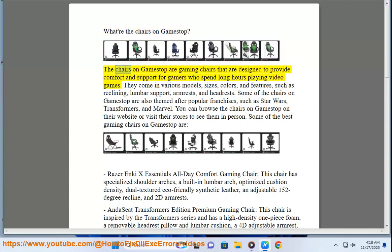The chairs on GameStop are gaming chairs designed to provide comfort and support for gamers who spend long hours playing video games. They come in various models, sizes, colors, and features, such as reclining, lumbar support, arm rests, and head rests.